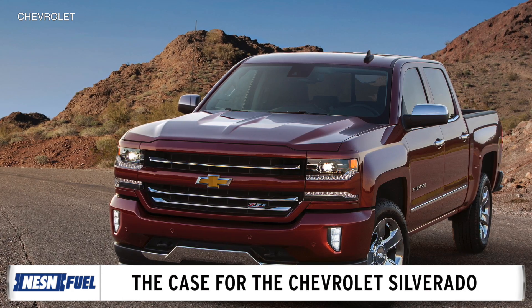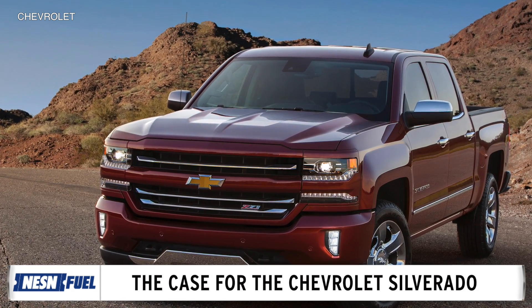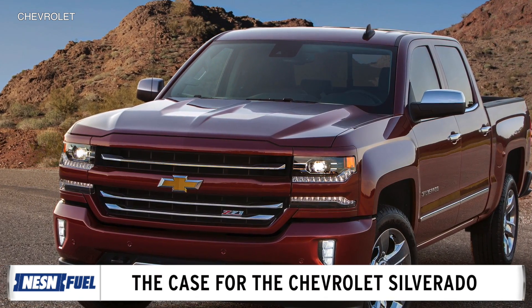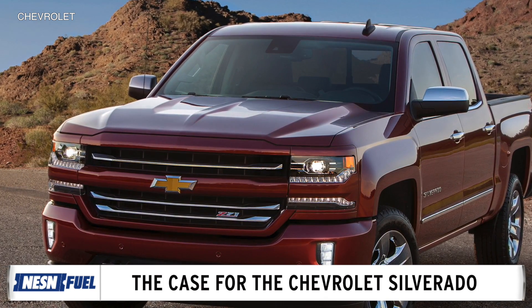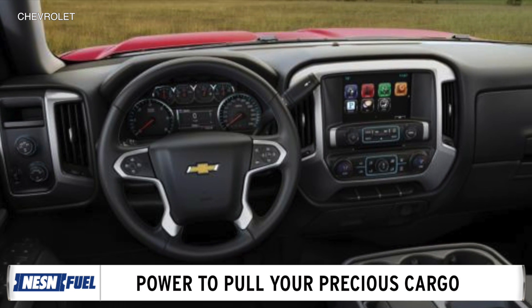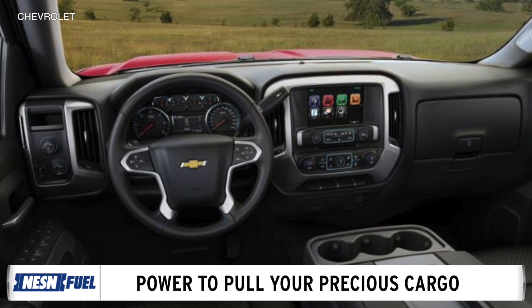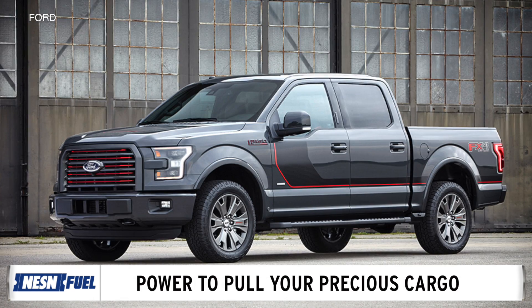We chose the Chevy Silverado 1500 LTZ Z71 Crew Cab because that trim comes with lots of standard features such as a trailer hitch with a two-inch receiver, tow haul mode, and hill descent control. Plus, its 5.3-liter V8 engine gives it a maximum towing capacity of 11,000 pounds.